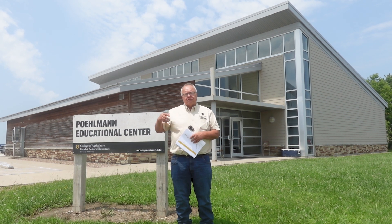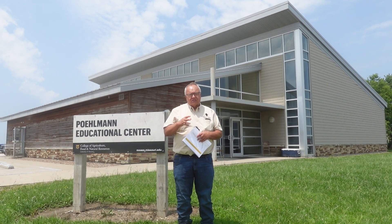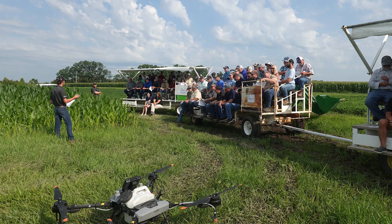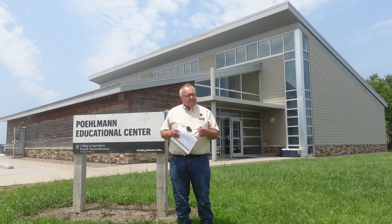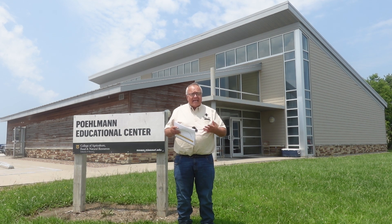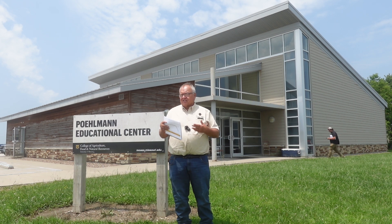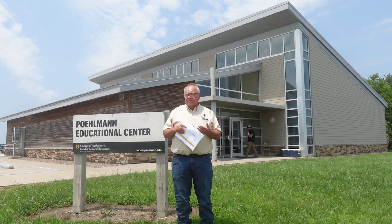Then we moved out to the field and picked up with Reed Smita, our research and teaching weed scientist. Him and his students are working on how to control waterhemp using XtendFlex chemistry, and what they found was that you really need to also have a residual mixed with your XtendFlex prior to application to get the control you're looking for.